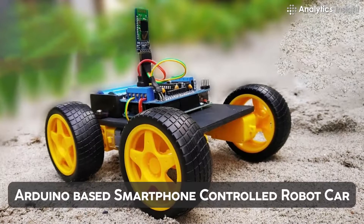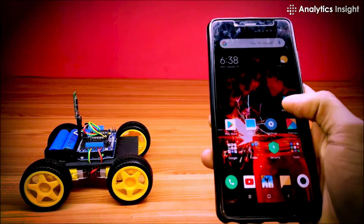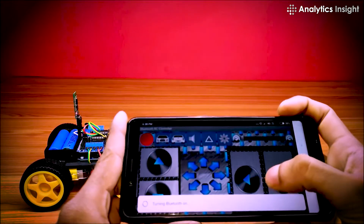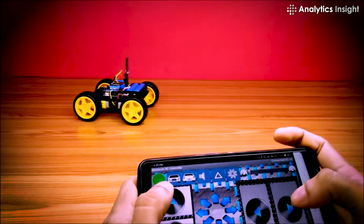Arduino-based smartphone-controlled robot car: in this project, an Arduino-based robot car can be controlled using an Android smartphone with an Arduino RC application installed. This bot receives commands from your smartphone with the help of a Bluetooth module.